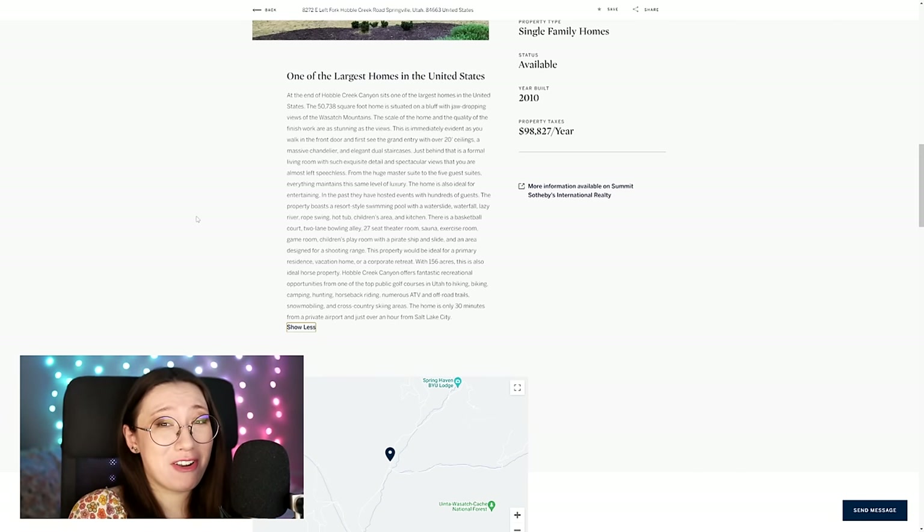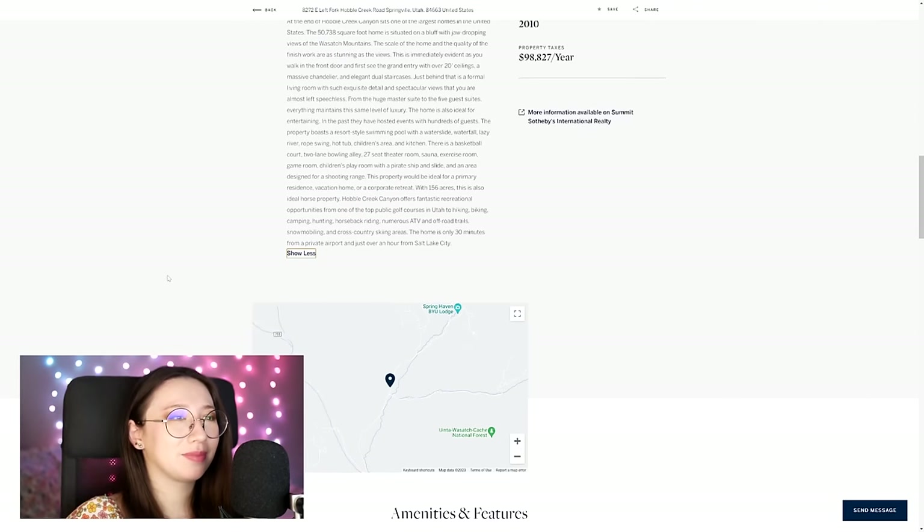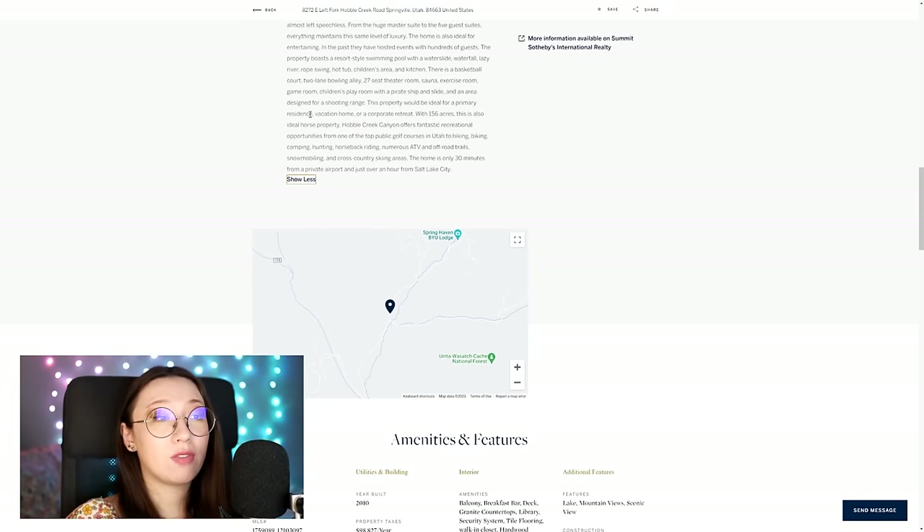An indoor shooting range — this is the most disgustingly American thing I've ever heard. Best property would be ideal for a primary residence. Oh yeah, ideal — let me just shell out $17.5 million. Vacation home — even better. I'll buy this to go along with my other regular normal home. Or corporate retreat — I don't think this would make an ideal corporate retreat. There are only six bedrooms, and most corporate people aren't going to be doubling up. That's max 12 people. Most businesses have more than 12 employees.